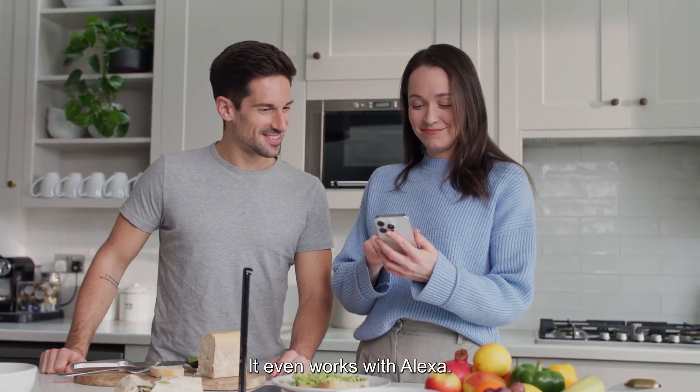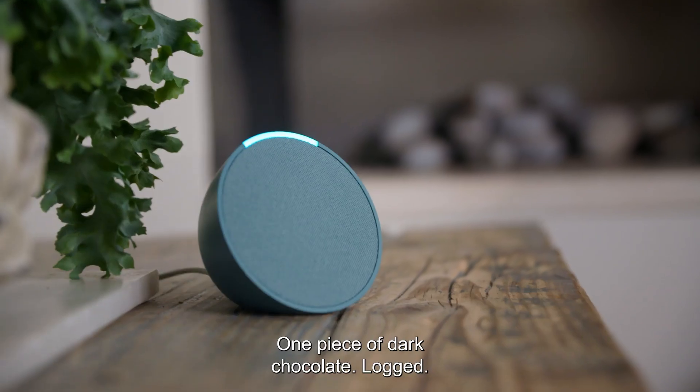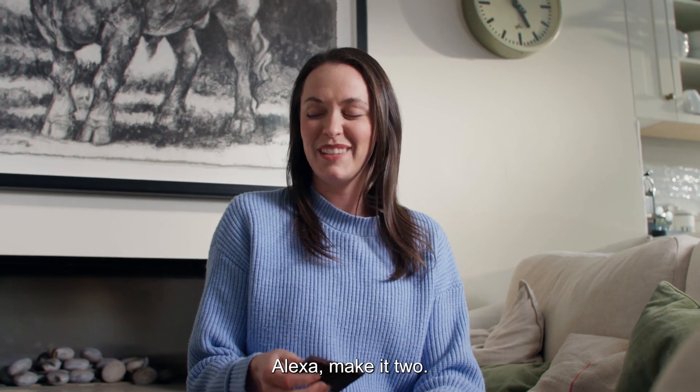It even works with Alexa. 'Alexa, log one piece of dark chocolate.' One piece of dark chocolate. Log. 'Alexa, make it two.'